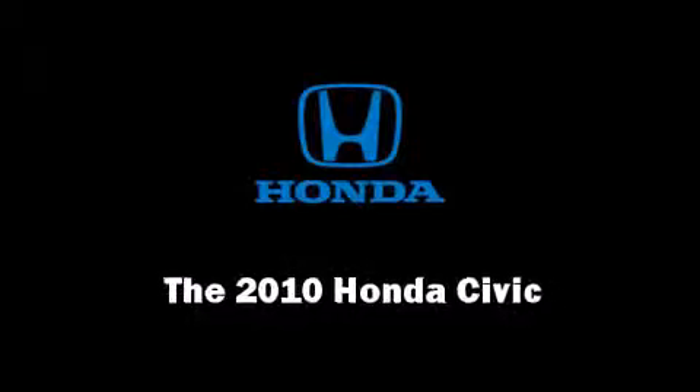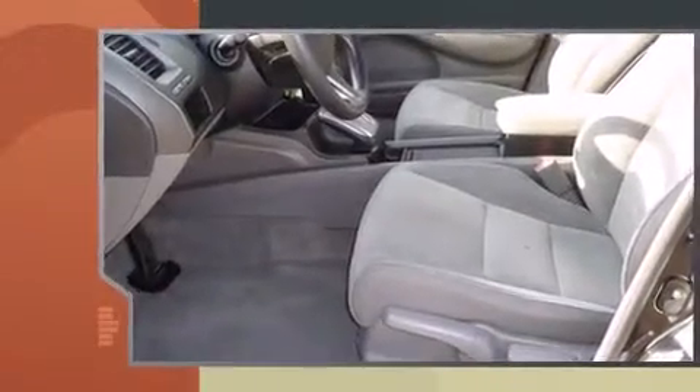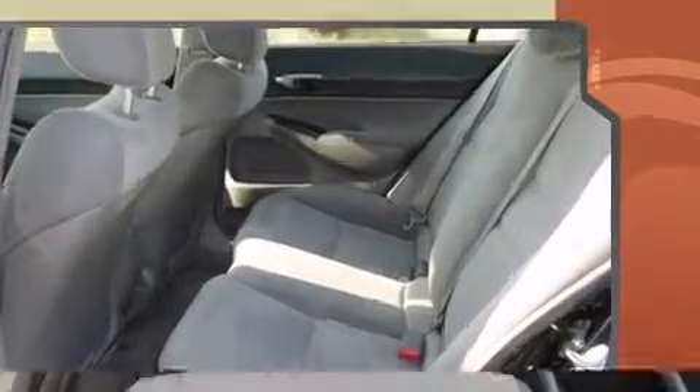Discerning drivers will appreciate the 2010 Honda Civic. This four-door, five-passenger sedan still has less than 45,000 miles. It features an automatic transmission, front-wheel drive, and a 1.8-liter four-cylinder engine.